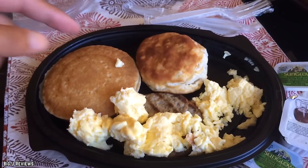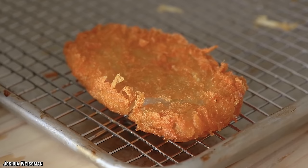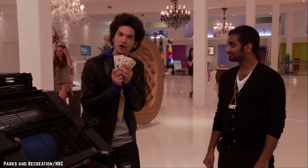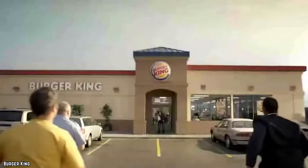With the Ultimate Breakfast Platter, you get everything but the kitchen sink: scrambled eggs, hash browns, a butter biscuit, sausage, and pancakes — all for under five dollars. The price of their menu is another reason you might want to think about swinging by the Burger King drive-thru some fine morning. Your wallet and your stomach will thank you.